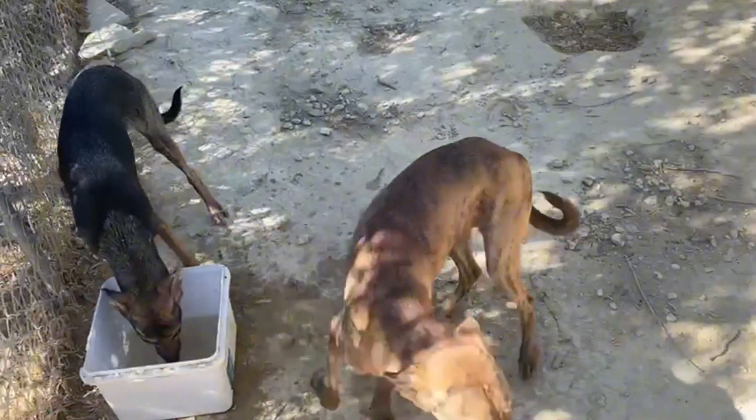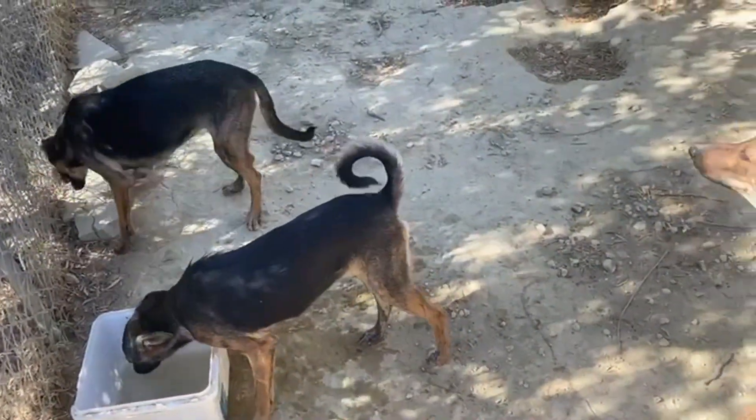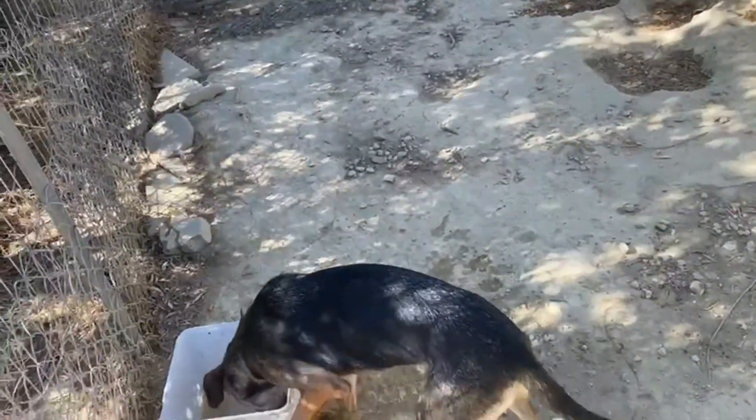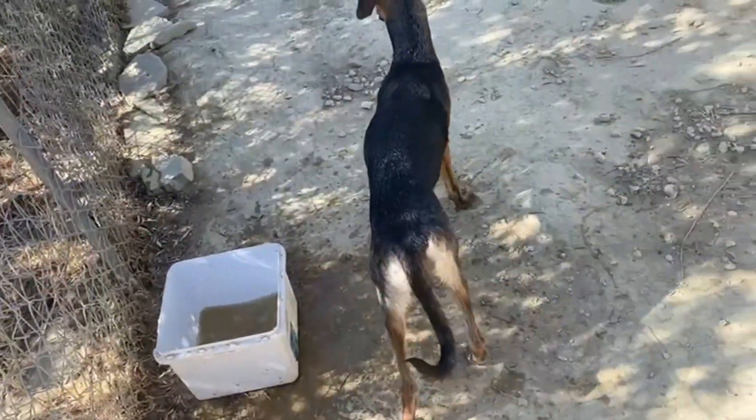Thank you, Jika family, for your support. Some of our dogs like to play with the water and cool their paws.